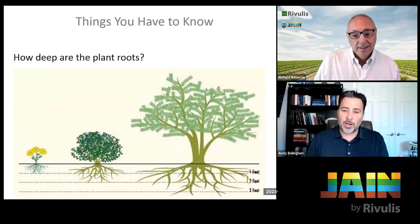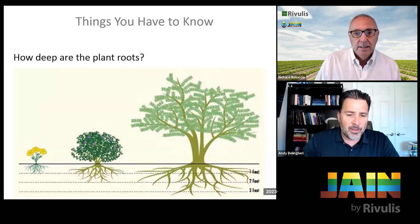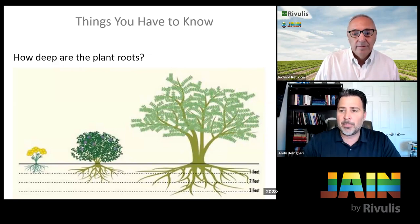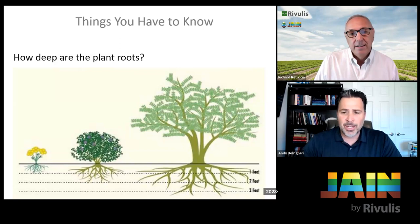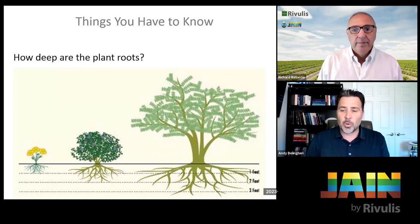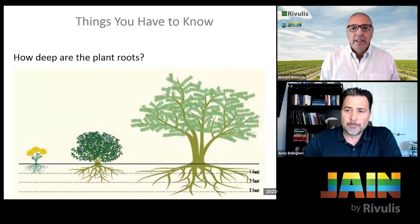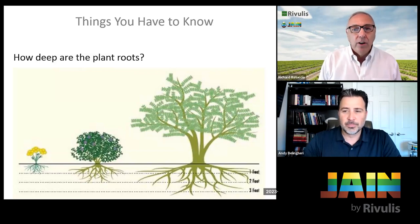We have to know where those roots are in the soil — we don't want to water soil that doesn't have roots, but we also don't want to skip soil that does. Different plant materials have different root depths: flowers and annuals maybe four to eight inches deep, shrubs maybe 12 to 18 inches, and trees can be in the 18 to 24 inch range. Understanding where the roots are is one of the first key things we must know.